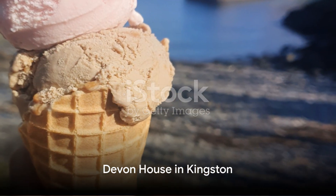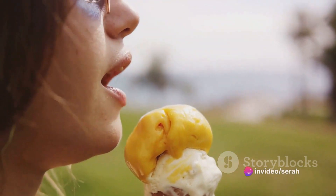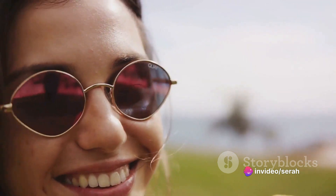Our sweet cravings take us to Devon House in Kingston. This 19th-century mansion serves some of the most delicious ice cream flavors you'll ever taste.